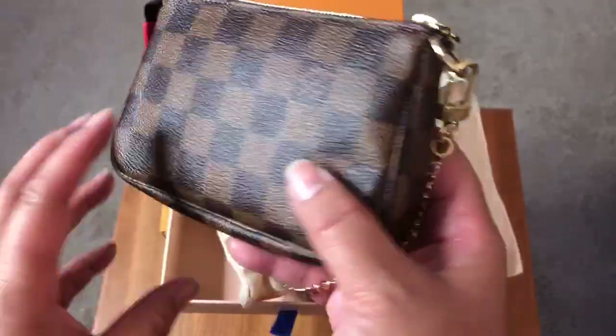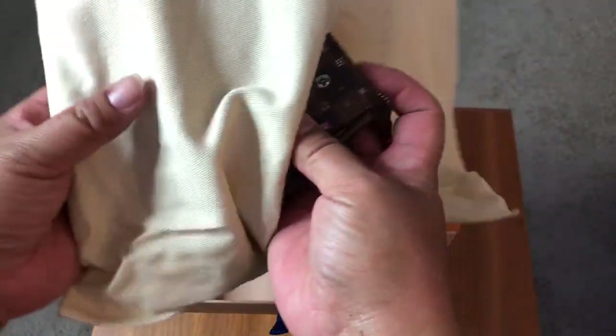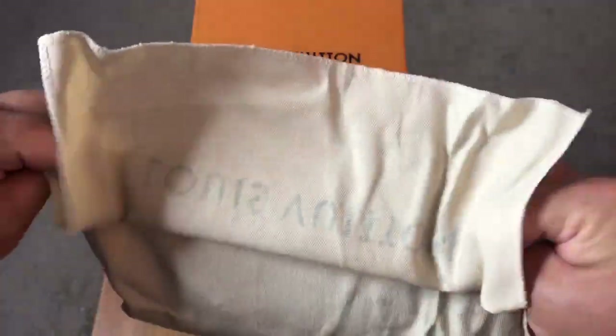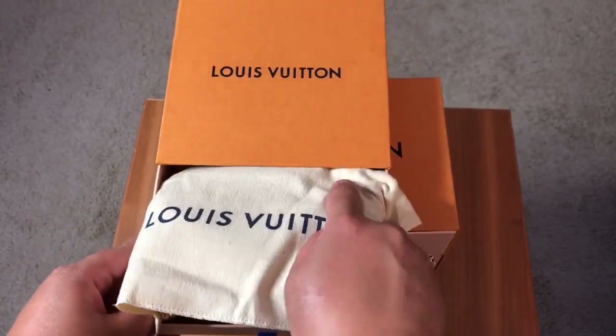I had been looking for a mini pochette in the Damier Ebene forever and waiting for one to come into the boutique, but nothing came. So when the Christmas animation photos came out and I saw that one of them was a Damier Ebene and it was Vivienne in Paris, I absolutely knew that I needed it.